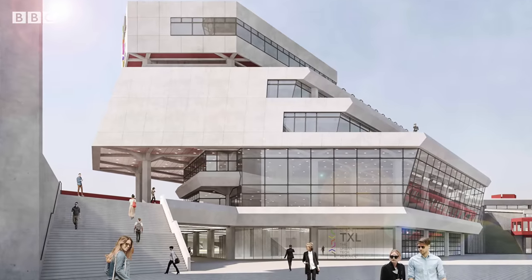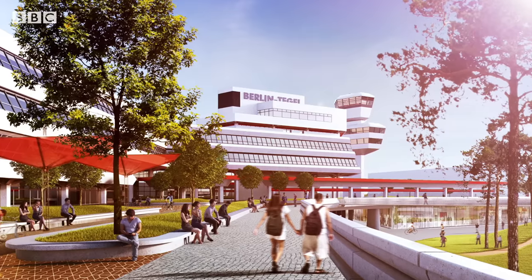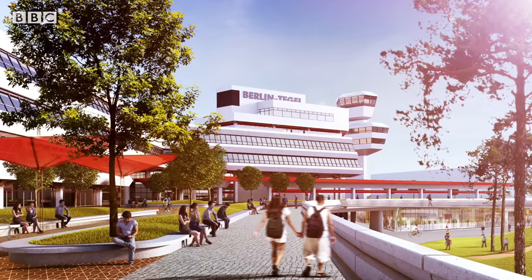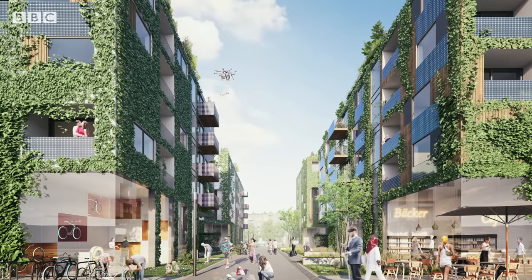The architecture here is quite iconic, and the plan is to keep a lot of it. This is one of the main endeavors of the site — to keep the heritage. We don't want to lose the identity of the space at all. We want to use it and inspire people to see something new in it. That's why the Urban Tech Republic really tries to combine heritage and innovation.